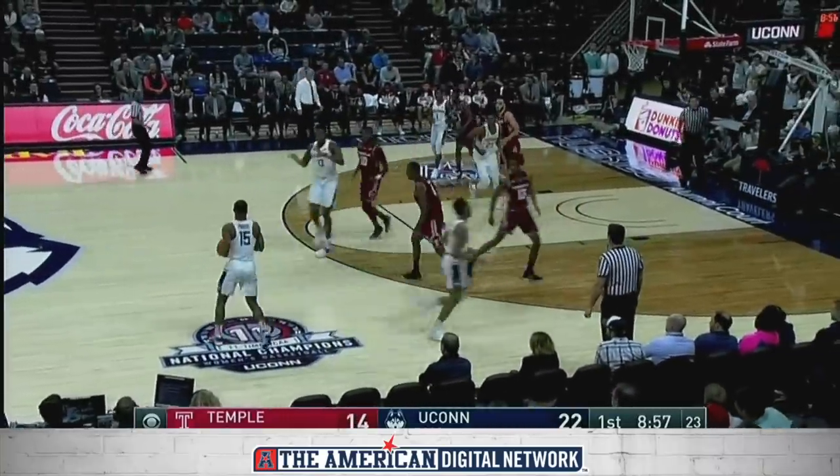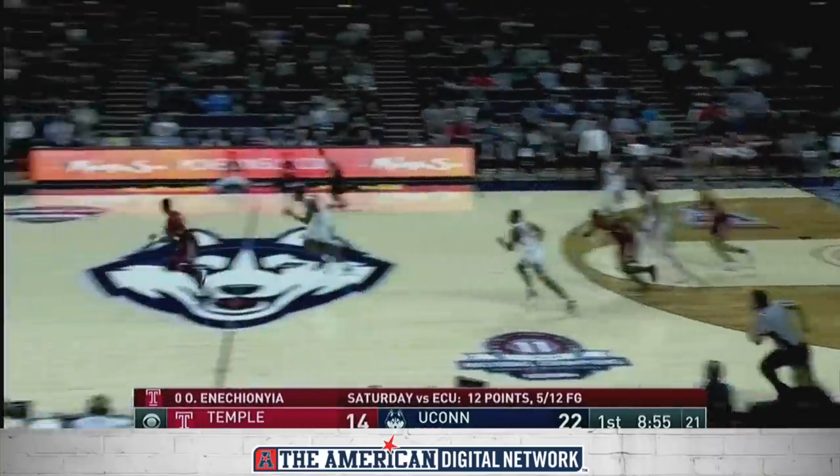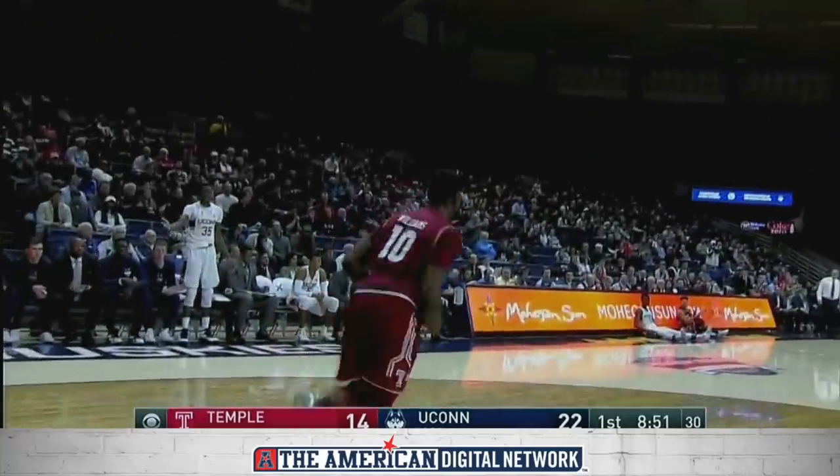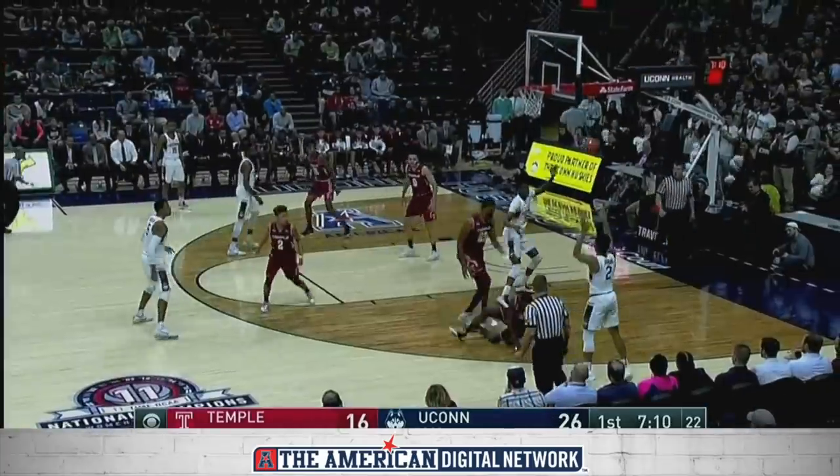When he does that, that's going to open it up for maybe a couple more jumpers for him. And a steal — here comes Mark Williams. The flush! Seven straight points for Temple.